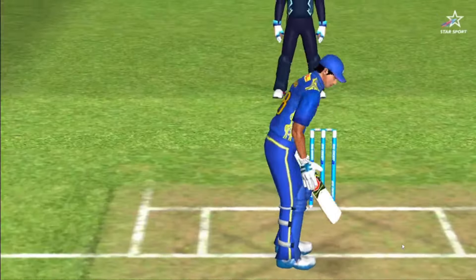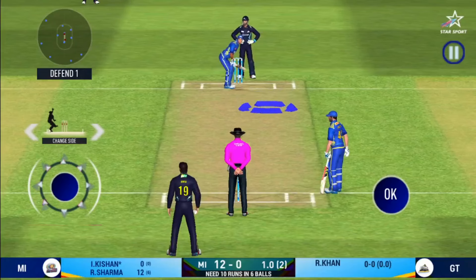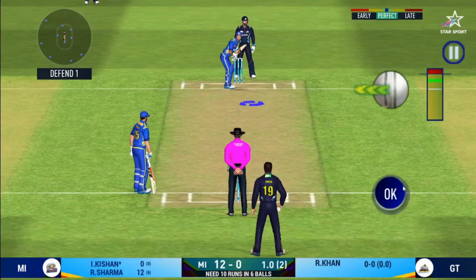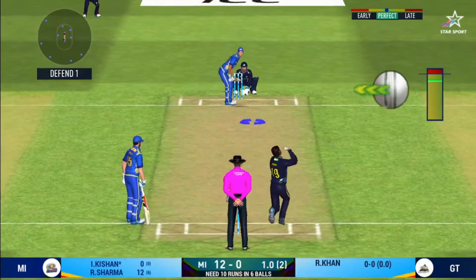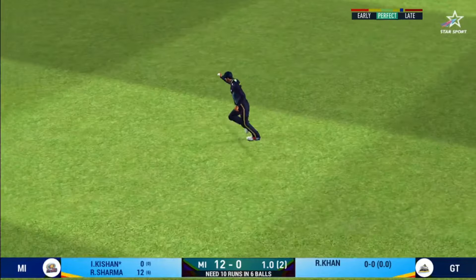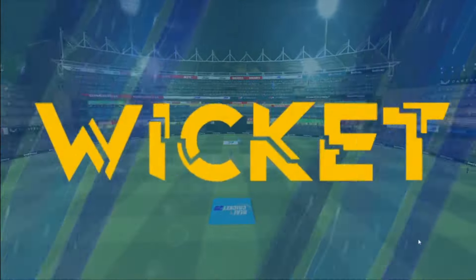Spinner into the action from the other end. Batsman getting ready to face his first ball. Got the elevation right but he couldn't time it too well — that is a good catch in the end.